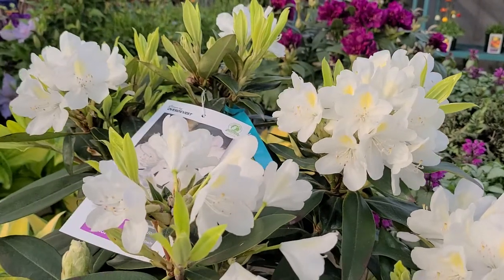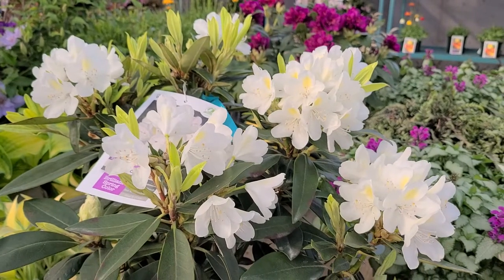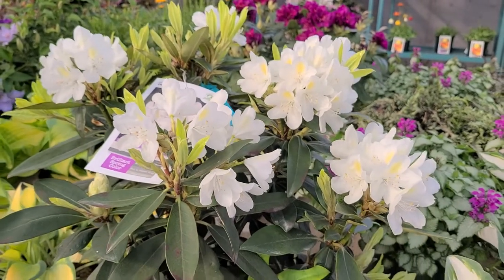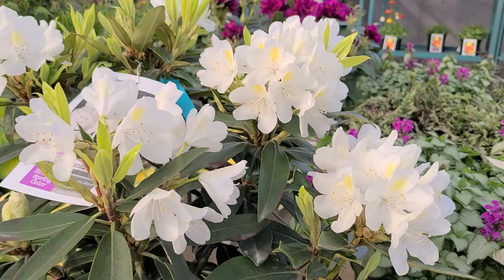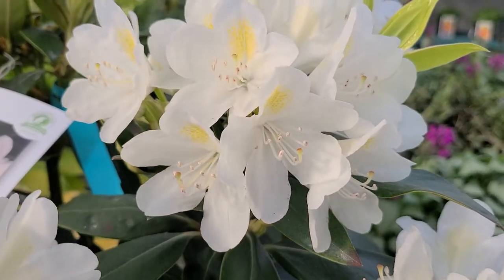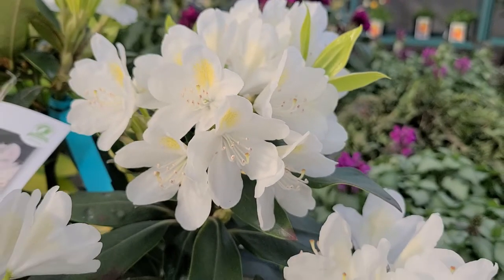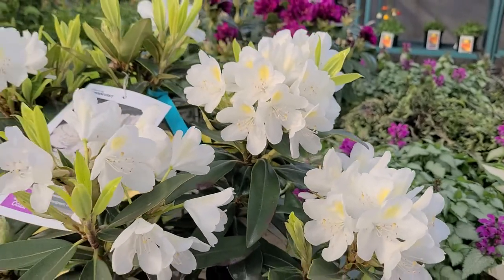One thing's for sure: it's a beautiful, hardy, and really good-performing white rhododendron with gorgeous flowers with a lovely primrose yellow flare to the back of the petals. Really beautiful and a very good performer.